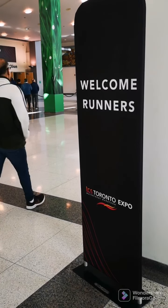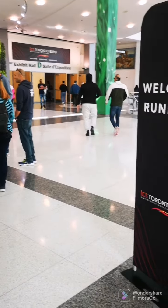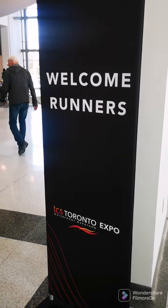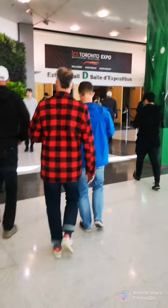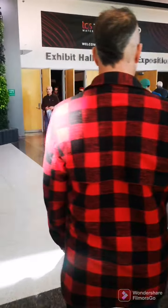I've decided to document the race experience for somebody who has never done a run before or a big run. This is the TCS Toronto Waterfront Marathon — used to be Scotiabank. Here we are at the Enercare Centre in Toronto at Exhibition Place, and all these people are heading in to the race expo. Here you pick up your kit and there are a bunch of booths set up, and some people really enjoy the experience of seeing everyone showing up and the different things you can pick up.